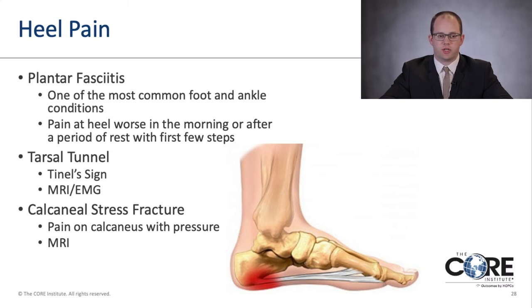Another common heel condition is tarsal tunnel syndrome, where there is compression of the nerve going along the bottom of the foot. Tinel's sign — tapping along the nerve to see if it reproduces symptoms — is a test I do in clinic. I investigate with an MRI to rule out compressive masses, and with nerve conduction studies and electromyographic studies to look at nerve and muscle function. If there is compression, I can do a release of the tarsal tunnel.